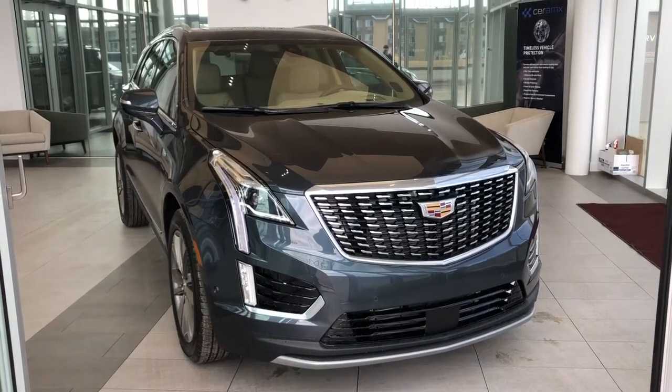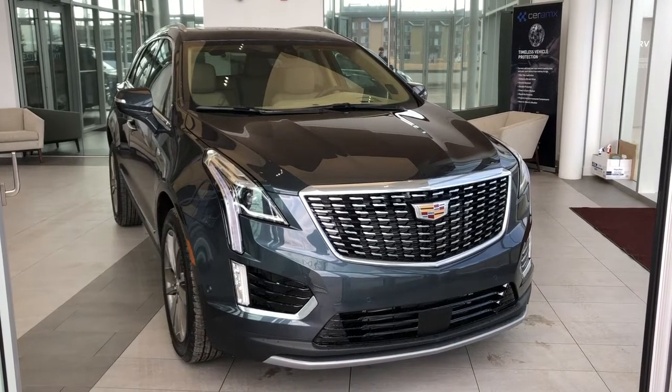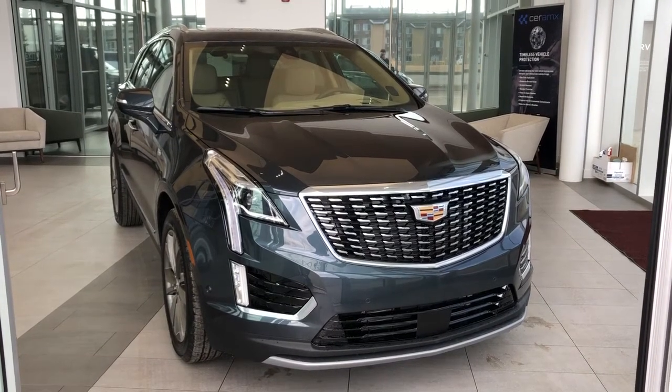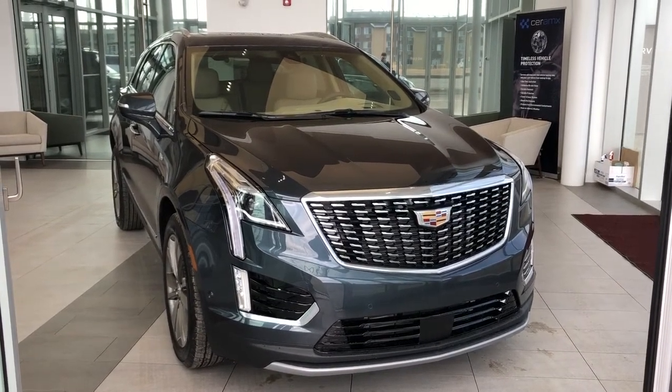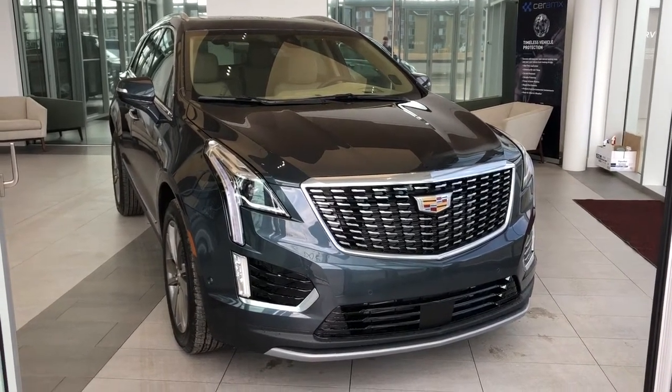Welcome to Wolf Cadillac. Today we're taking a quick look at some of the interior and exterior features on our 2021 Cadillac XT5. This vehicle is featured in shadow grey metallic paint with alloy rims. We have our chrome trim accents and brown leather interior.